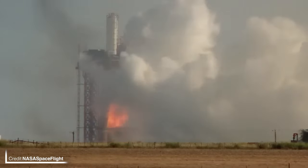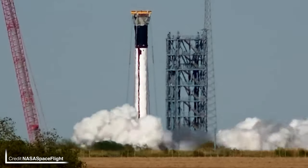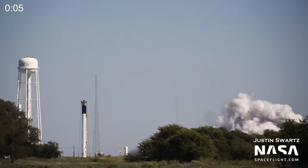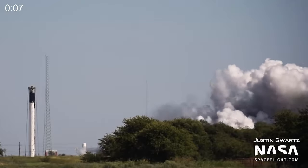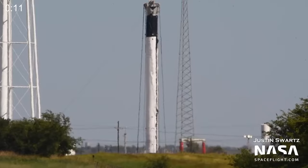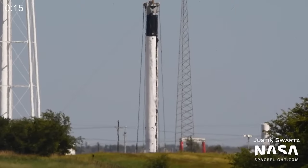Something that has become a relative rarity nowadays — a brand new Falcon 9 booster has performed not only a cryo proof but also a static fire test. This booster has been identified as B-1076, which is currently slated to fly two missions as a Falcon 9 before being converted to a Falcon Heavy sidecore for the Jupiter 3 mission next year.